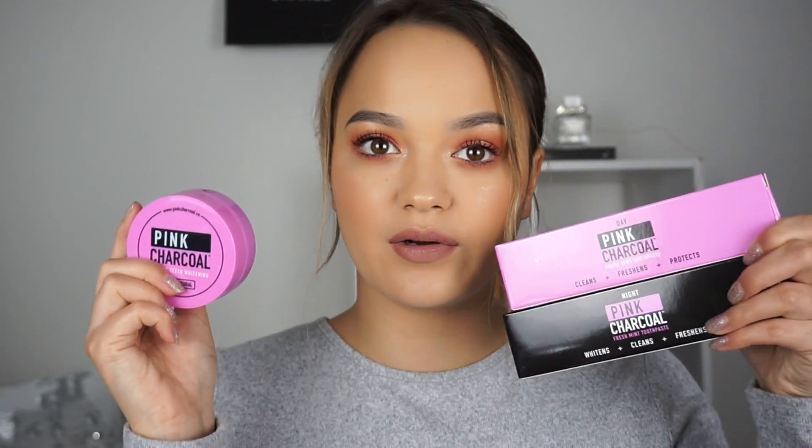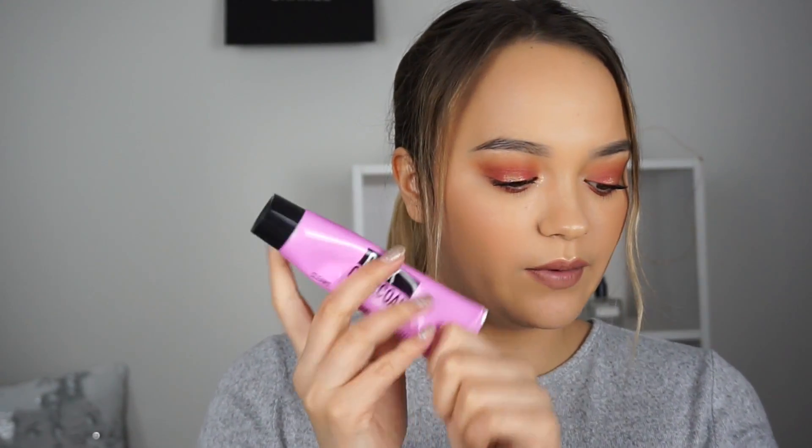I'm just going to quickly show you guys the rest of the products because they're so cute. The packaging is pink and black — it's very, very cute. So the first thing I have here is a toothpaste. What really intrigued me about this company is that they have a day and a night toothpaste. I don't think I've ever personally come across a company that has a day and a night toothpaste, and I thought that was really, really cool. They have a day toothpaste — mine isn't full anymore because I've been using it — but this is what it looks like. This one says day and I use it in the morning when I brush my teeth.